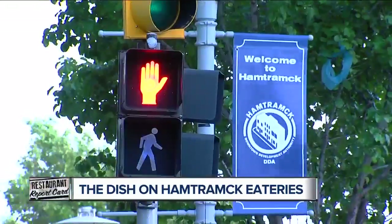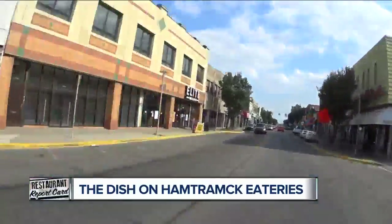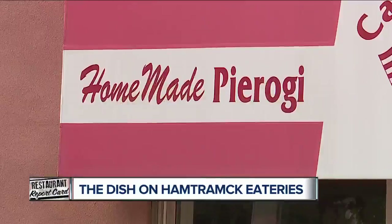Welcome to homey Hamtramck. This place is like one big hug — it's a melting pot of people, culture, and of course, food.